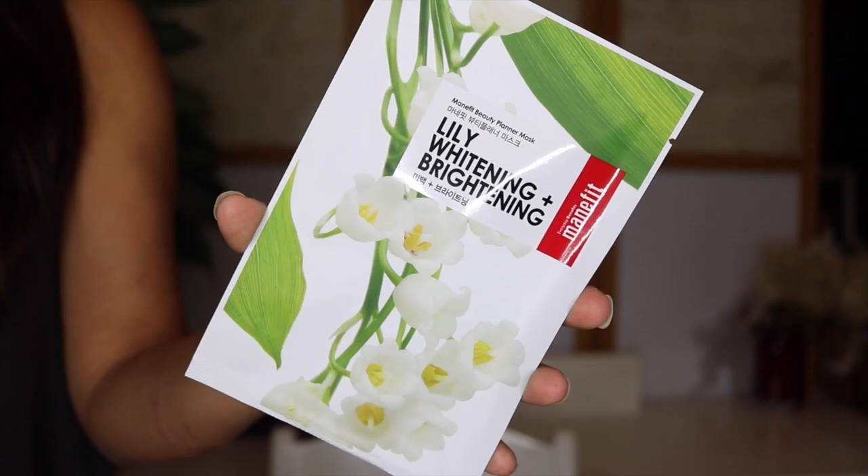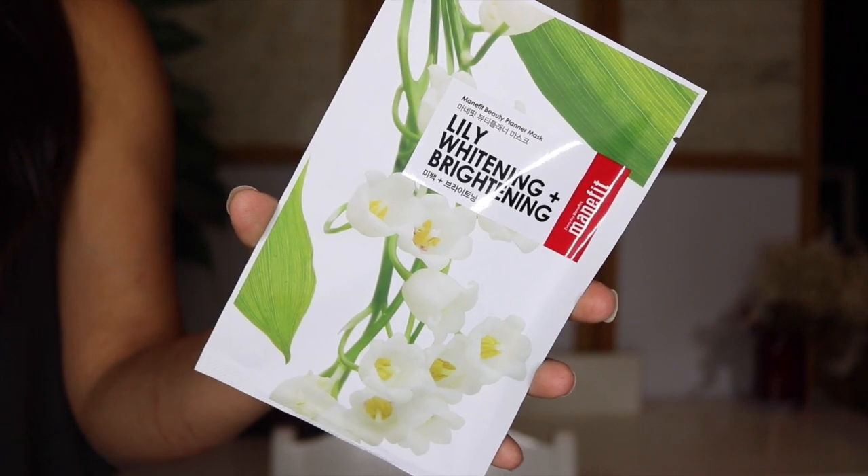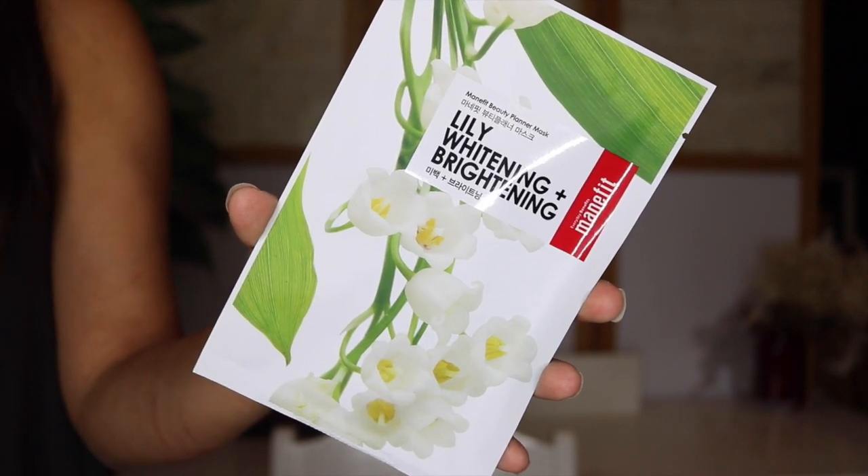What do we have here? This is the Lily Whitening and Brightening mask from the brand Manifit — I hope I'm pronouncing that right — the Beauty Planner Mask. It's the Lily Whitening and Brightening sheet mask. The packaging is clearly either Japanese or Korean — definitely a different language on the back. Really cool, so different. I love this. Apparently it's a contoured sheet mask soaked in essence that instantly cools and soothes stressed and tired skin on contact. Really neat. I'm excited to give this a go. I love sheet masks — I think they're so easy.